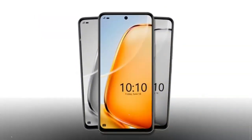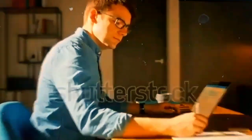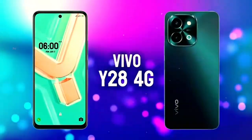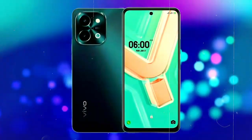Welcome to today's video, where we dive into the Vivo Y28S, a smartphone designed to meet the demands of modern users. Let's start by exploring its sleek design and build quality, followed by a deep dive into its powerful performance. By the end of this video, you'll have a comprehensive understanding of why the Vivo Y28S stands out in today's competitive smartphone market.